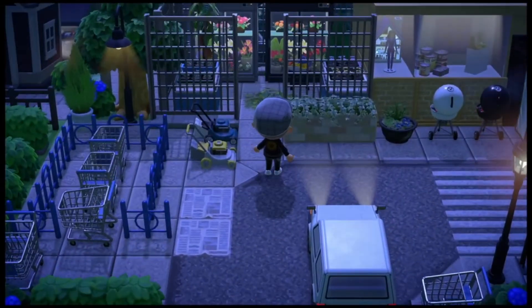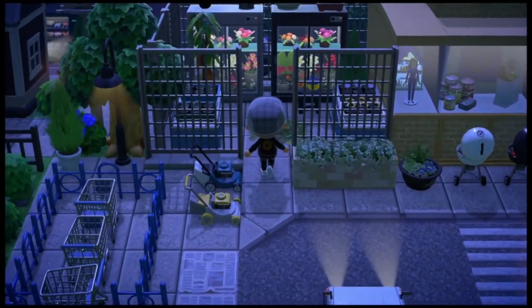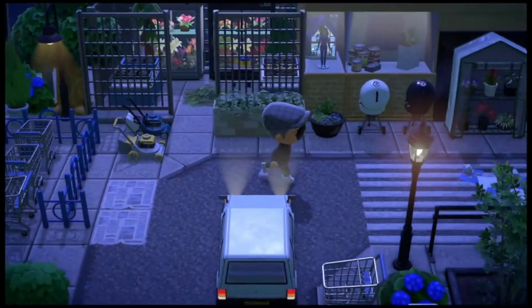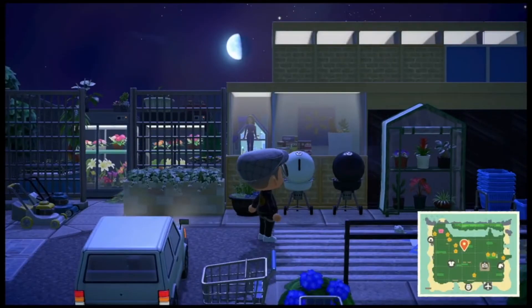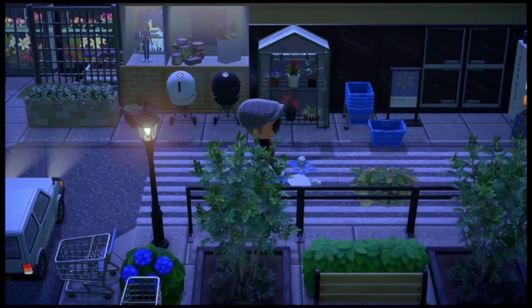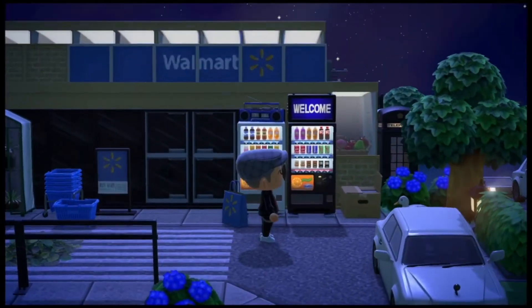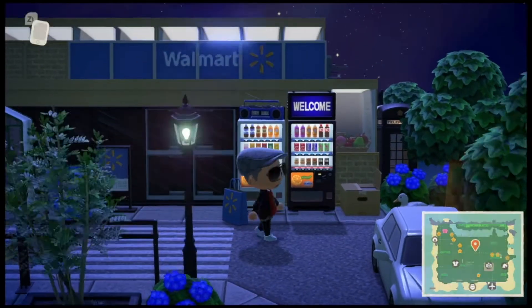Walmart's got the plants on one side of the building — gotta love it! And the barbecue grill is always outside. The plants, wow — the details are amazing.